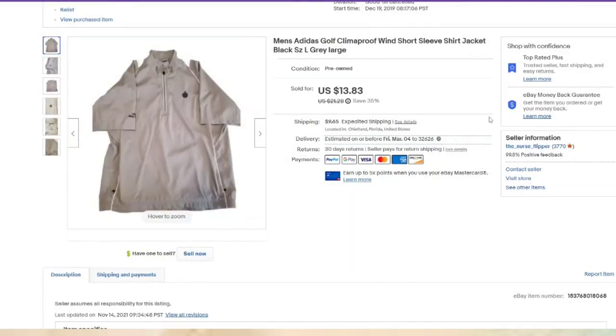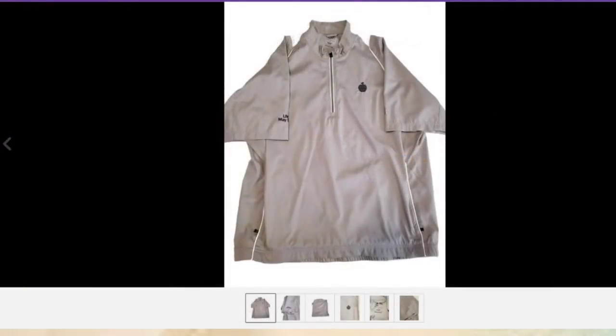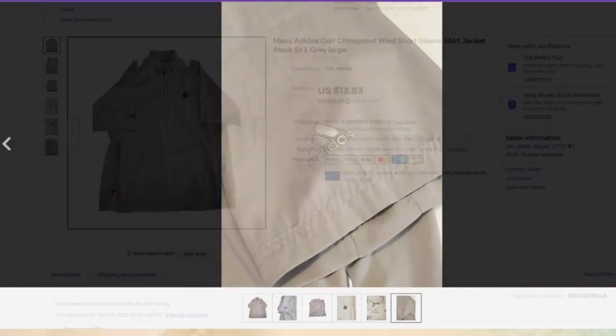This is an Adidas Climateproof wind jacket listed since 2019 — well over two years. It is Adidas Climateproof and I show the maker's mark. I don't currently show measurements in my listings but might change that. I paid a dollar at my local thrift store and it sold for $13.83, so about a $10 profit.